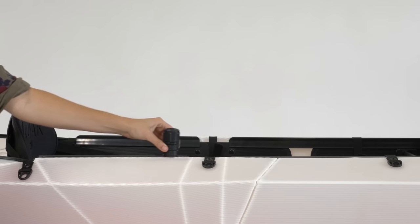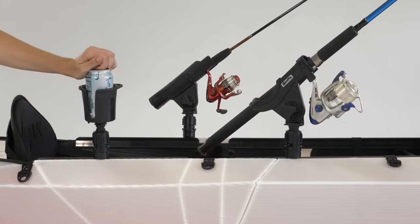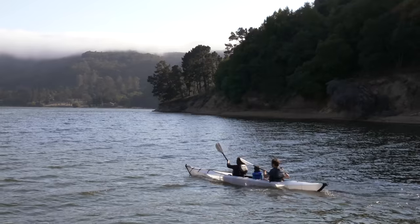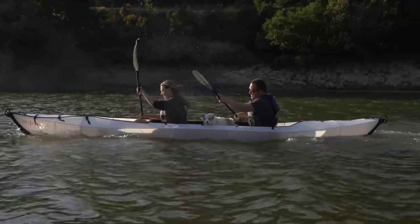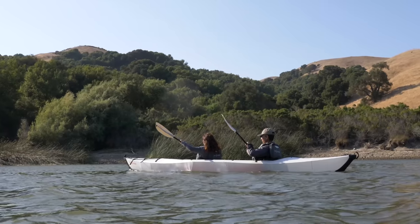And did we mention the accessory track? It works with any commercial rail system. You can plug in all kinds of accessories anywhere along the cockpit. There are so many ways that the Haven can expand with new modular features to add on and new ways to be on the water. The Haven isn't just a tandem kayak — it's a boat designed for all kinds of people and uses.